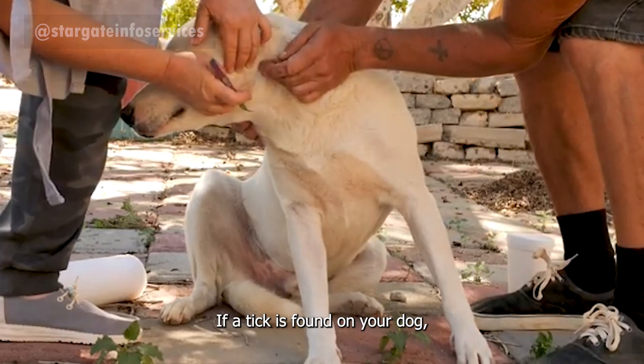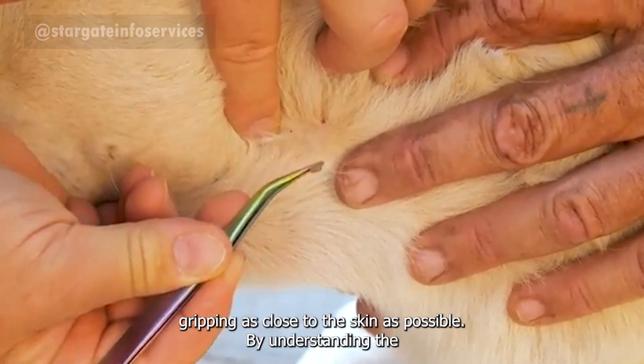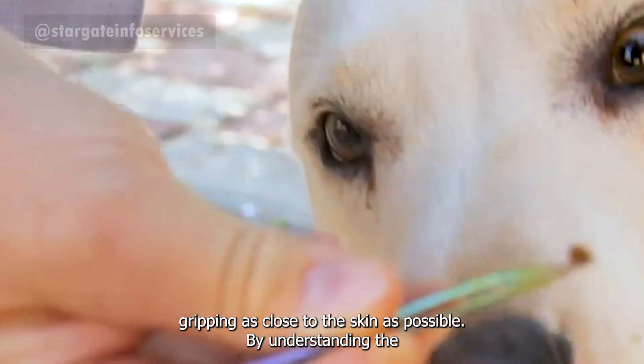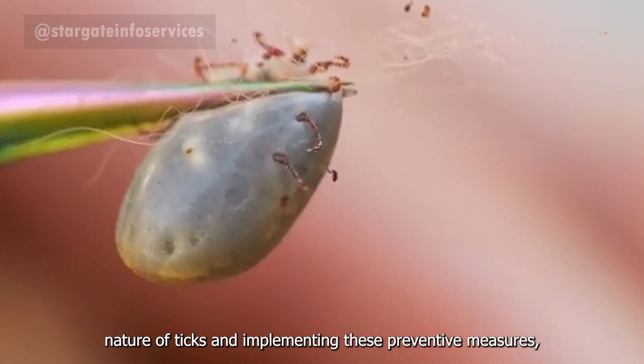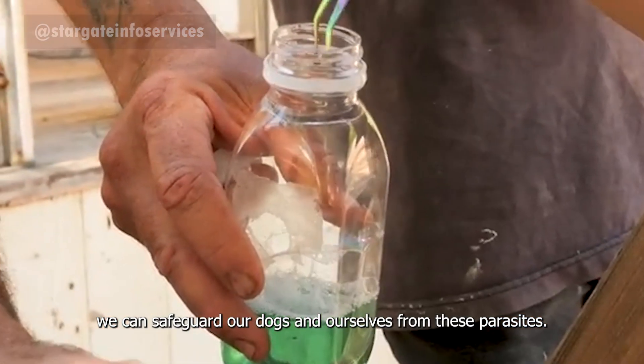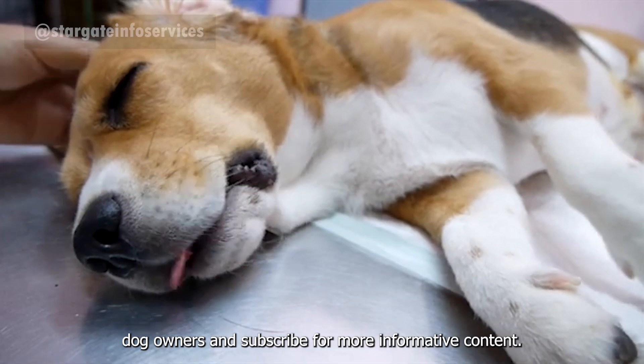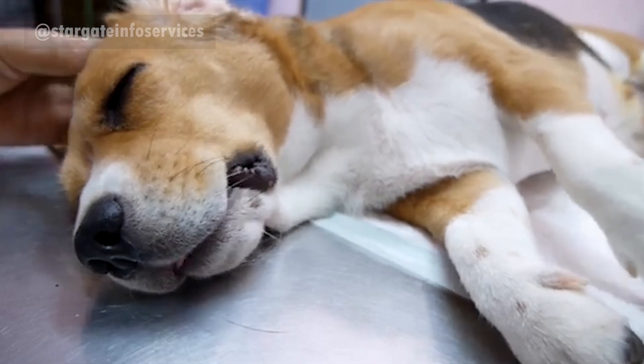If a tick is found on your dog, use fine-tipped tweezers to remove it carefully, gripping as close to the skin as possible. By understanding the nature of ticks and implementing these preventive measures, we can safeguard our dogs and ourselves from these parasites. Please share this information with fellow dog owners and subscribe for more informative content.